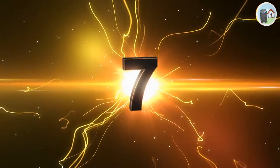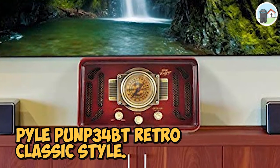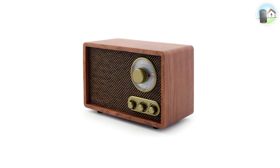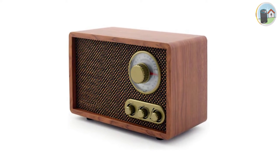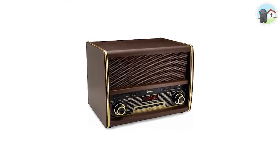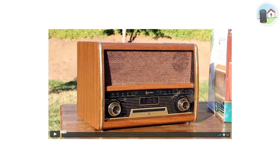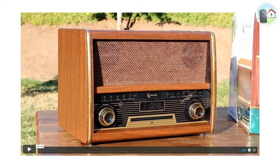Starting at number seven: the Pyle PUN P34 BT, retro classic style. They have a traditional and vintage design inspired by retro technology. This speaker combines cutting-edge technology with a stylish design. Features include Bluetooth connectivity, RCA connector ports, and Bluetooth capability, making it a dependable speaker.